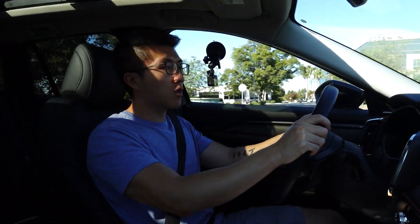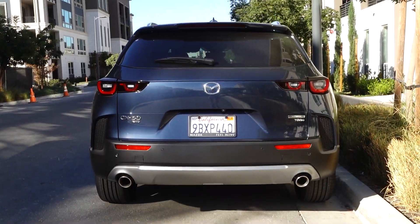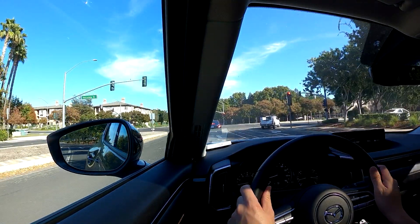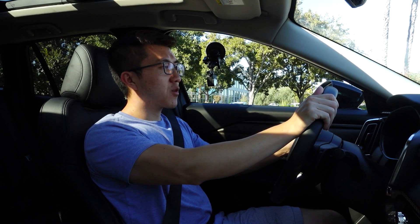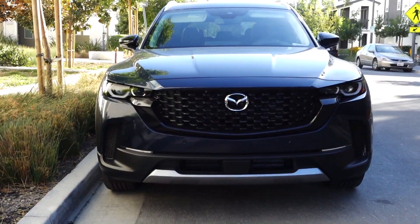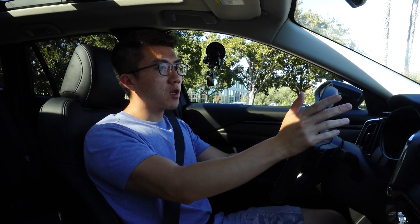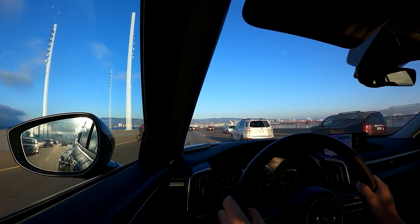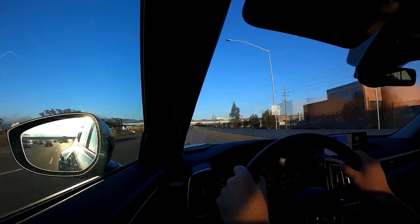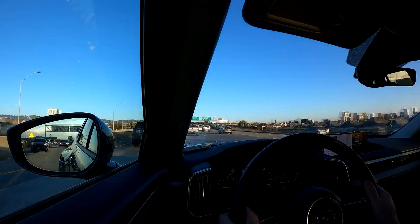I've been living with this 2023 Mazda CX-50 for the last week and I want to talk about my experience, the things that I like and dislike about this crossover. I'll be fully transparent — I didn't know what a CX-50 was until I got hold of this car. The CX-5 has been around for a long time and it's quickly become one of the most popular mid-size crossovers, at least here in the Bay Area, California. I see them everywhere and they are a great competitor to the Toyota RAV4 and Honda CR-V.